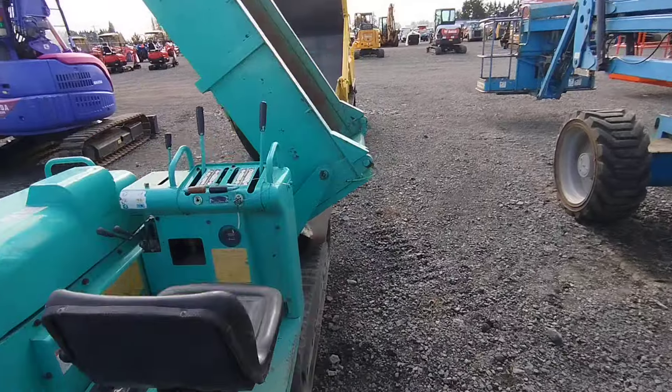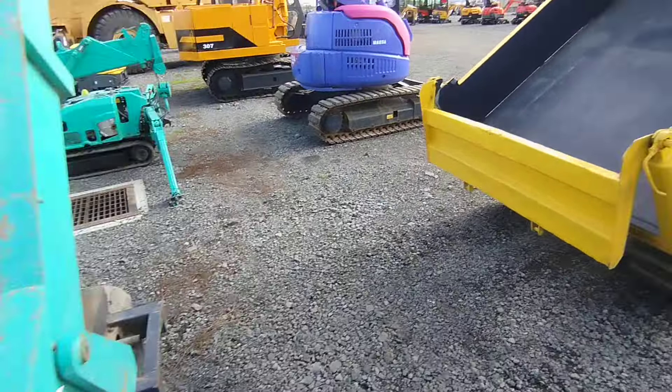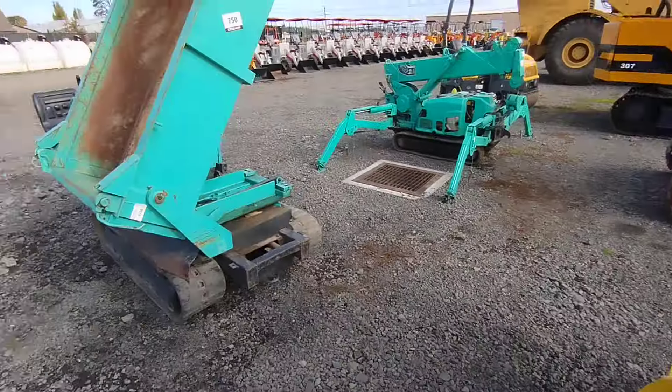Check this out — it's a dump cart with a swivel on it, kind of like this one only a little bit different.